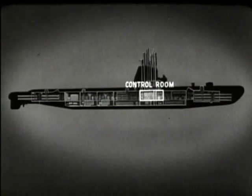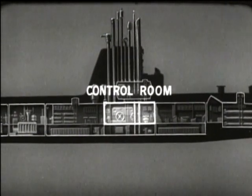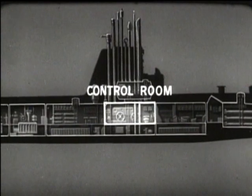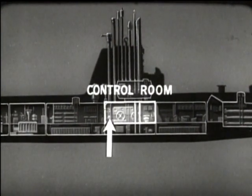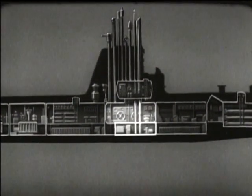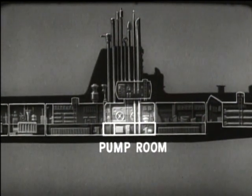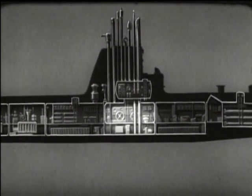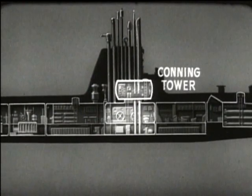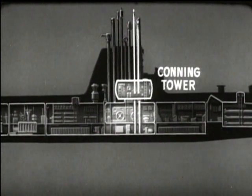Amidships is the control room, which has the control gear for steering, diving and operating submerged. One part is generally used as a radio room. Below the control room is the pump room, which contains auxiliary machinery. Next to the pump room are spaces for storing food and other supplies. Above the control room, there is usually a conning tower with the two periscopes and the fire control equipment. The ship is normally steered from here.